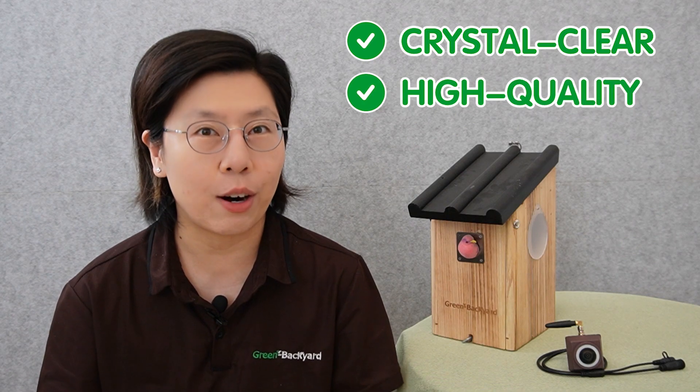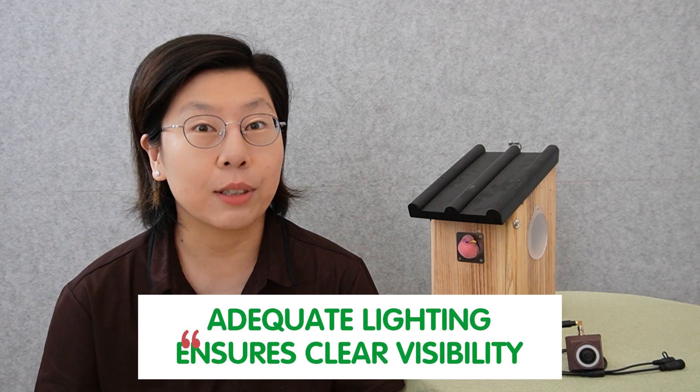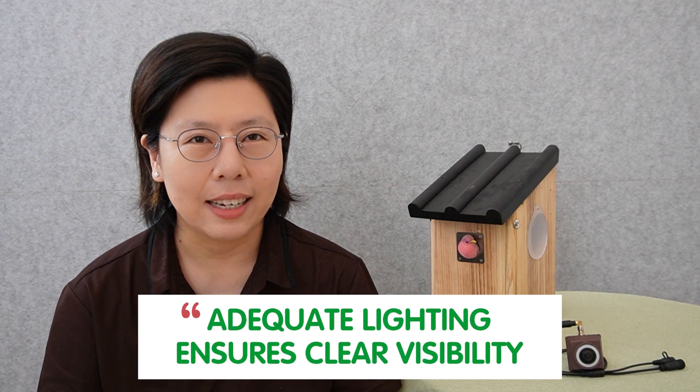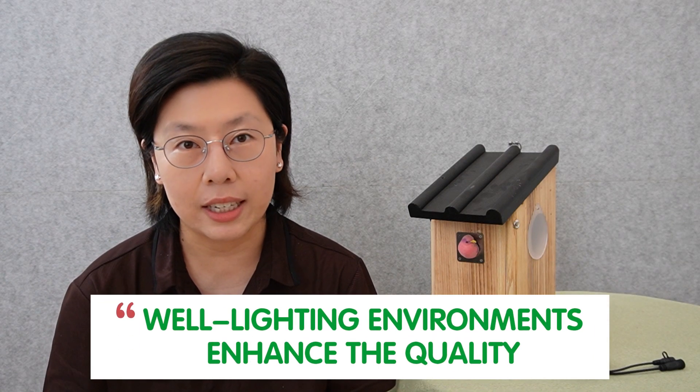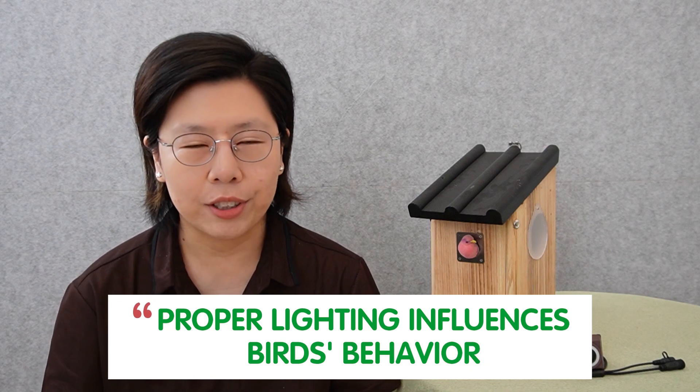Ensuring you capture crystal clear and high-quality videos of our feathered friends. Proper lighting is crucial for observing bird behavior effectively and comprehensively. Adequate lighting ensures clear visibility, allowing bird enthusiasts and researchers to accurately identify species, colors, and intricate behaviors. A well-lit environment enhances the quality of photographs and videos. Moreover, proper lighting influences bird behavior — some species are more active during specific lighting conditions, enabling enthusiasts to witness unique behaviors.